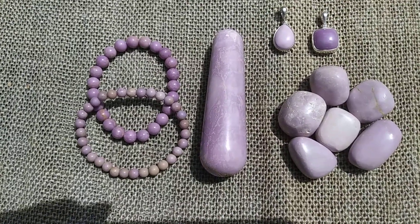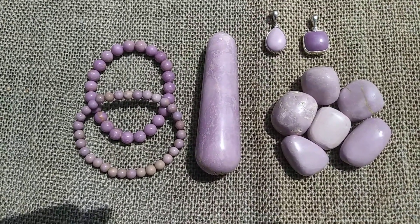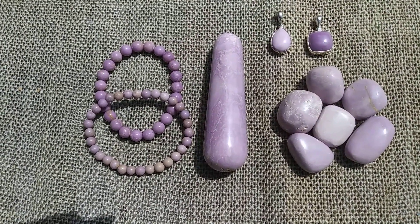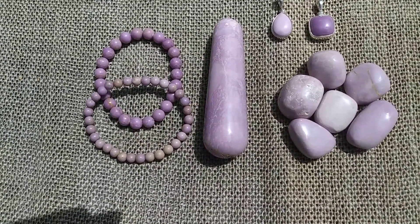Hi, this is Deborah Burton from MetaphysicalRealm1.com and I'd like to show you some Phosphocydorite. It comes out of South America — Venezuela is one of the countries.